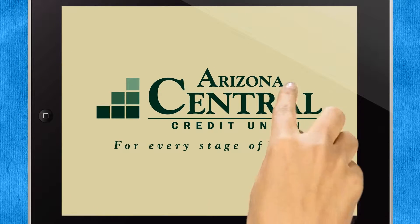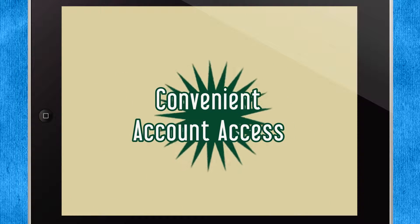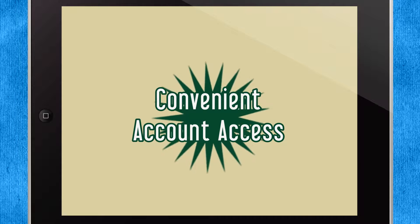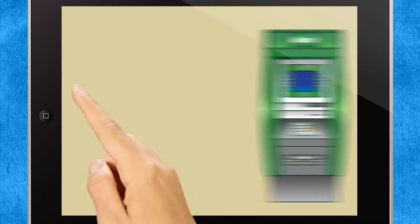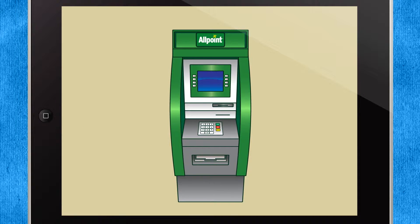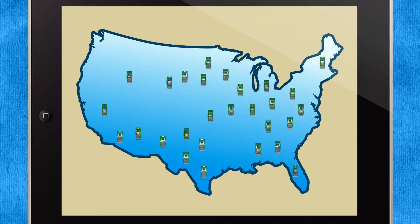Enjoy the refreshing taste of convenient account access at Arizona's Central Credit Union. Completing your everyday banking transactions has never been easier. When you need cash, you have access to more than 43,000 ATMs through Allpoint, America's largest surcharge-free ATM network.